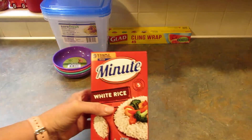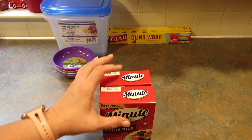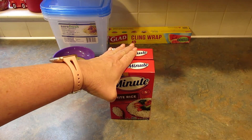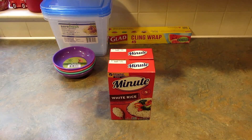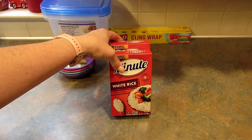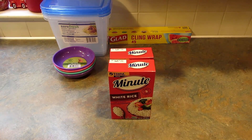I got two packages of this Minute White Rice. I know it's probably not the best deal but we don't have anything like this on hand and I just wanted some quick rice, although I do have an electric pressure cooker that makes it pretty quickly as well. I just grabbed two to stick in the pantry.